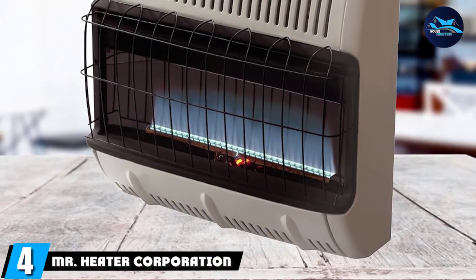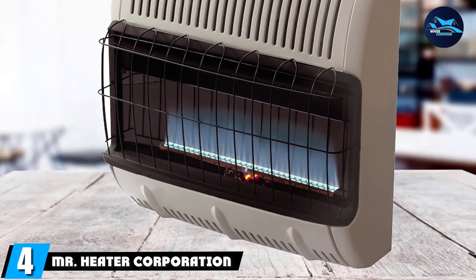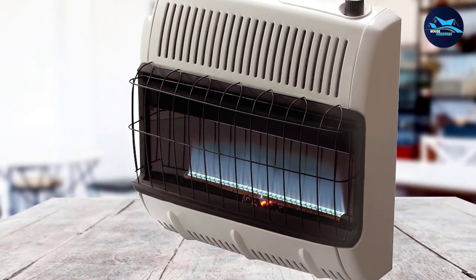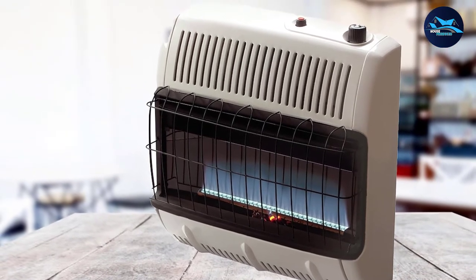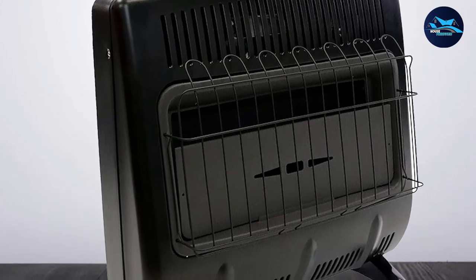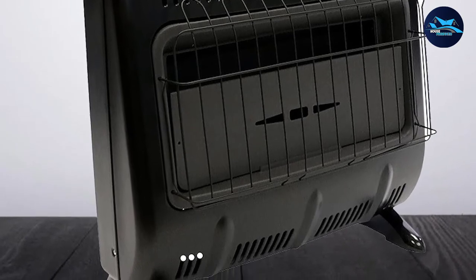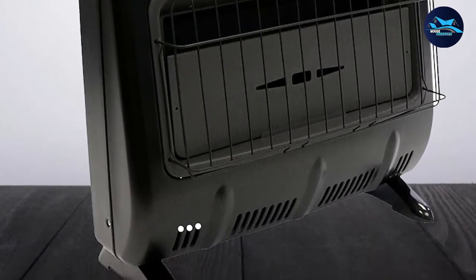Next at number 4, we have the Mr. Heater Corporation Vent Free. This Mr. Heater looks like it could be straight out of the 1980s, giving it a unique retro vibe while still being classic, effective, and efficient. The full name is the Mr. Heater Corporation Vent Free Radiant Propane Heater, which sums up many key characteristics of the model. This heater is designed to transfer its energy directly to objects, so it's a great machine if you want something you can sit in front of without having air blasted into your face.